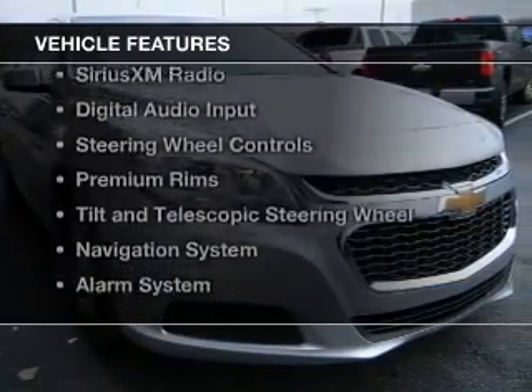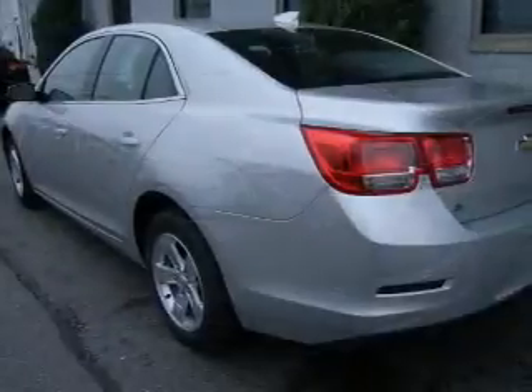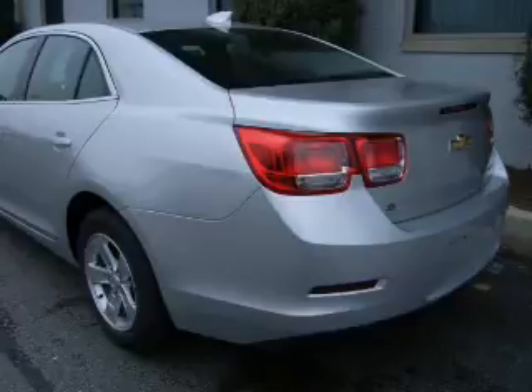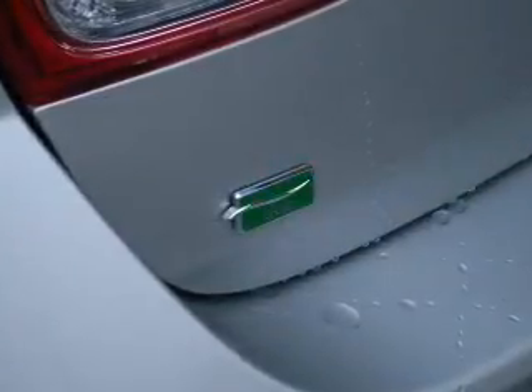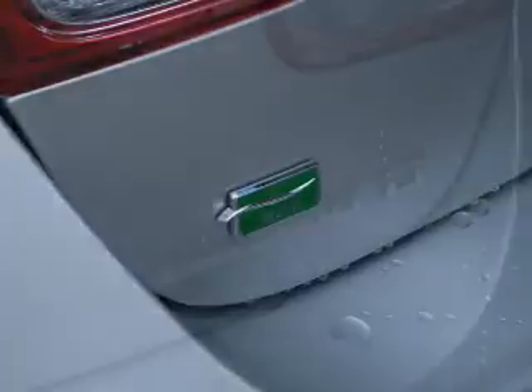The features include internet connectivity, electric trunk, Bluetooth connectivity, Sirius XM satellite radio, digital audio input, steering wheel controls, premium rims, a tilt and telescopic steering wheel, a navigation system, and an alarm system.